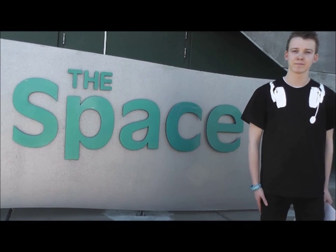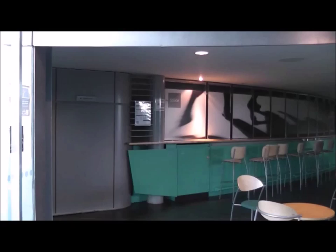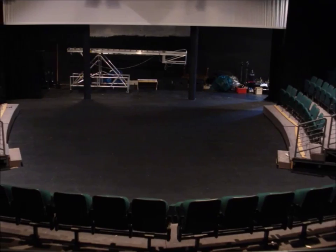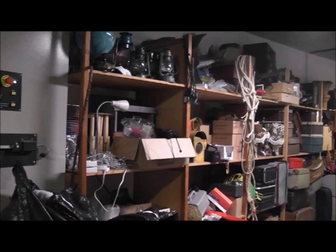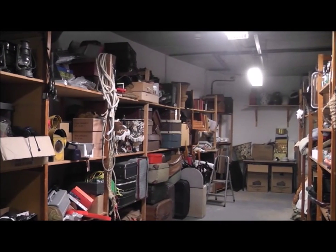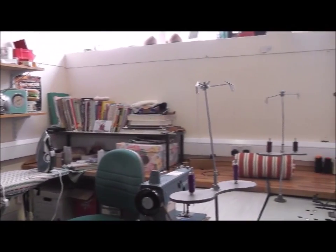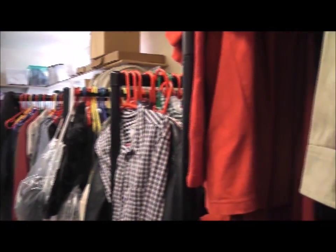Next we're going to show you a quick tour of the theatre. So now you've seen where the course is held and some of the resources on offer, we will now explain to you some of the elements that you can study on the course. It's worth pointing out that although not currently on the curriculum here at Dundee and Angus College, wardrobe is an integral part of technical theatre.